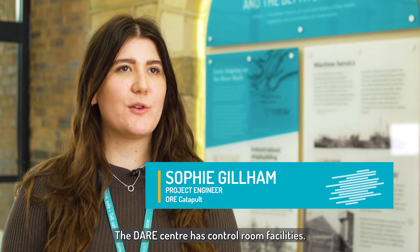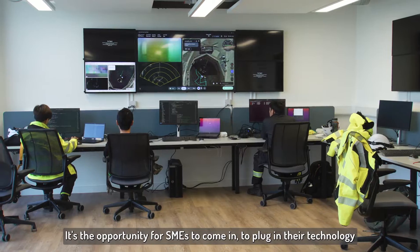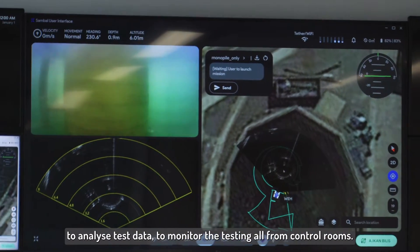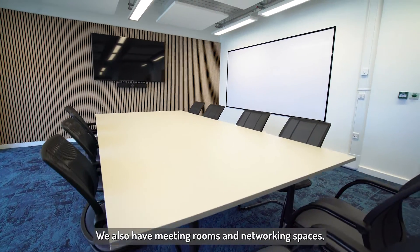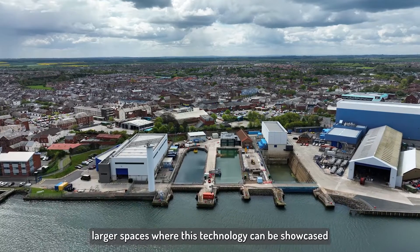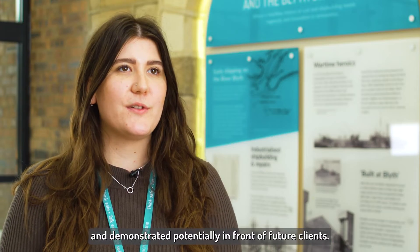The DARE Centre has control room facilities — these are all plug and play. It's the opportunity for SMEs to come in, plug in their technology, analyse test data, and monitor the testing, all from control rooms. We also have meeting rooms and networking spaces, larger spaces where this technology can be showcased and demonstrated potentially in front of future clients.